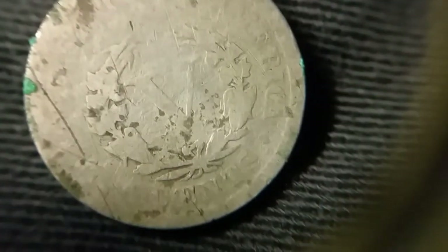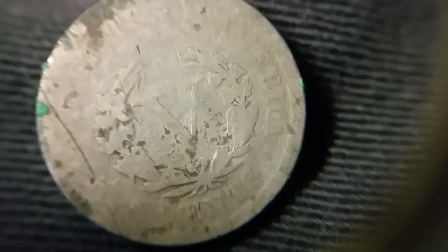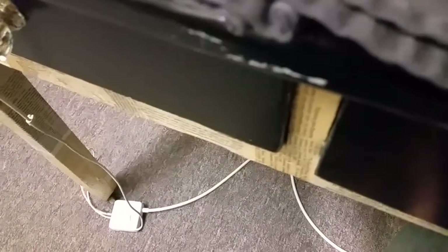Too bad it's almost a washer at this point. It's definitely seen better days. I'll see if I can get a better focus here — it's not picking up focus because it's just a flat piece of metal. But it's cool that we found an uncommon date, so let's set that aside.